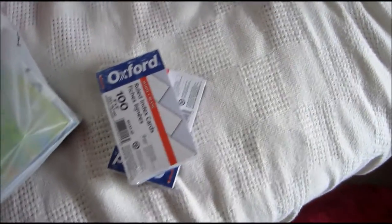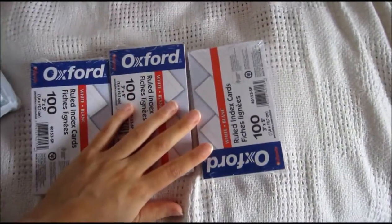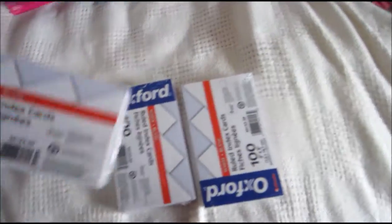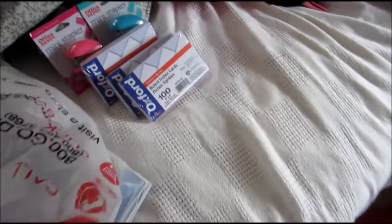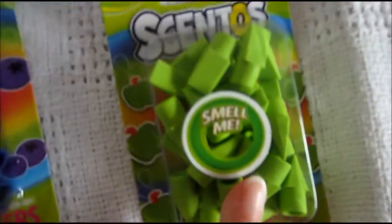And then I got index cards — I have one more though, here it is. I got three because the limit you could buy was three. Guess how much these were? They were one cent each! Oh my goodness, I love index cards and I use them all the time, so this was just perfect.